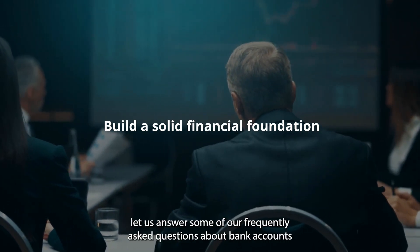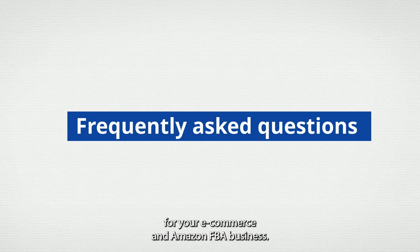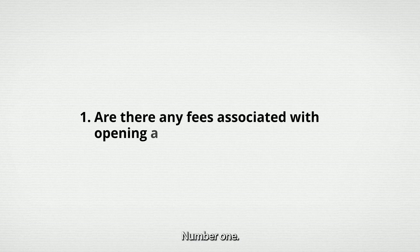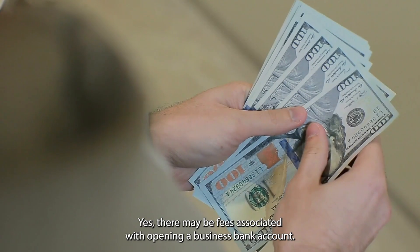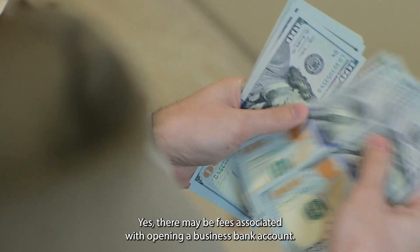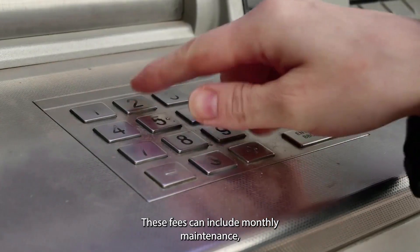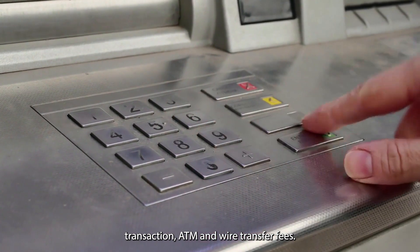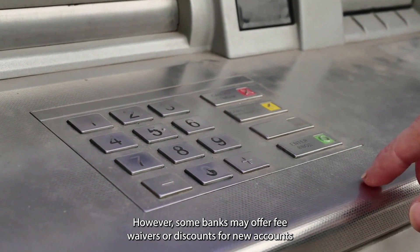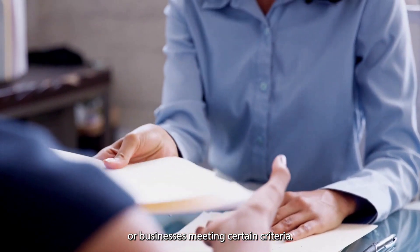Before we end this video, let us answer some frequently asked questions about bank accounts for your e-commerce and Amazon FBA business. Number one: Are there any fees associated with opening a business bank account? Yes, there may be fees associated with opening a business bank account. These fees can include monthly maintenance, transaction, ATM, and wire transfer fees. However, some banks may offer fee waivers or discounts for new accounts or businesses meeting certain criteria.